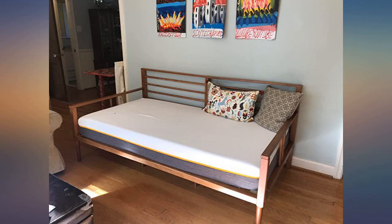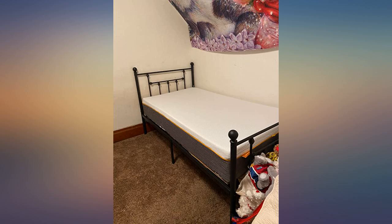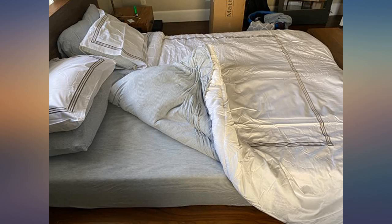First, I was surprised by the small box that this arrived in. It was very easy to set up by myself and decompressed quickly. When it grew to its full size, it was amazingly soft.